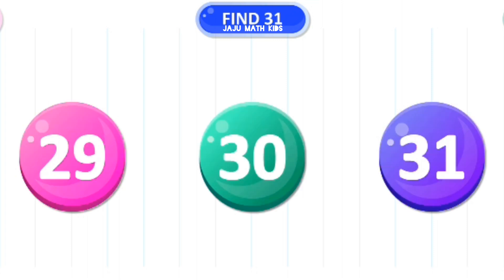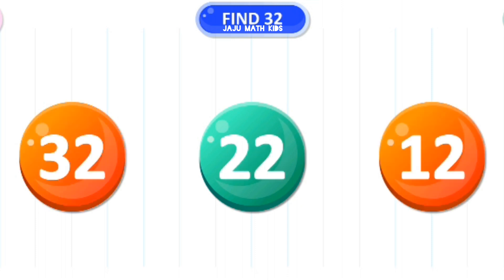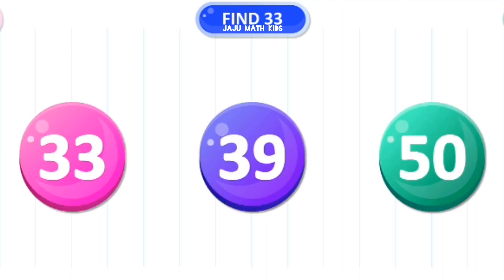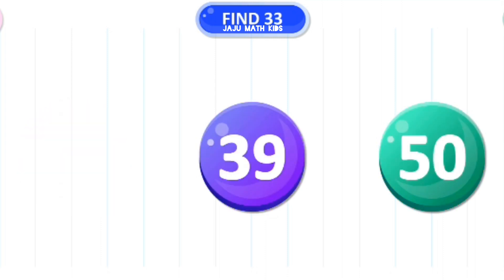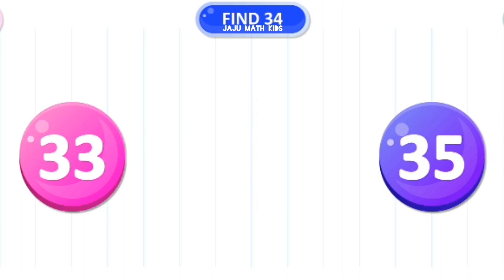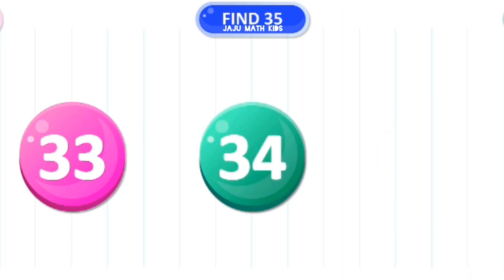Let's find the number 31. Wow! Let's find the number 32. Excellent! Let's find the number 33. Correct! Let's find the number 34. Excellent! Let's find the number 35. Excellent!